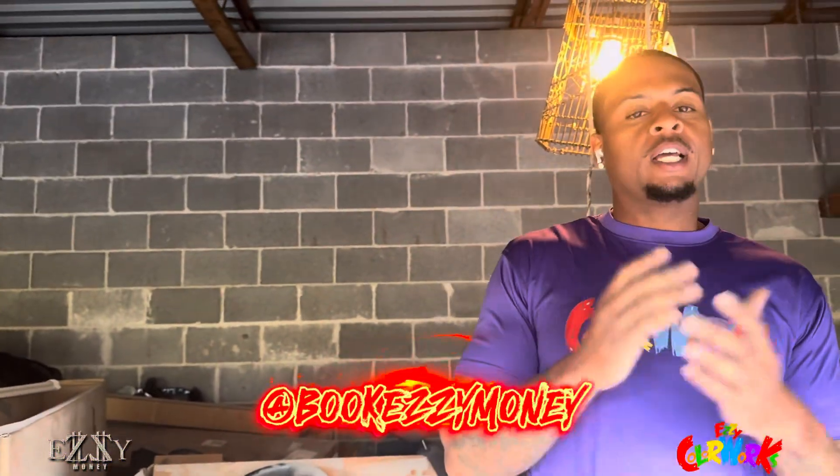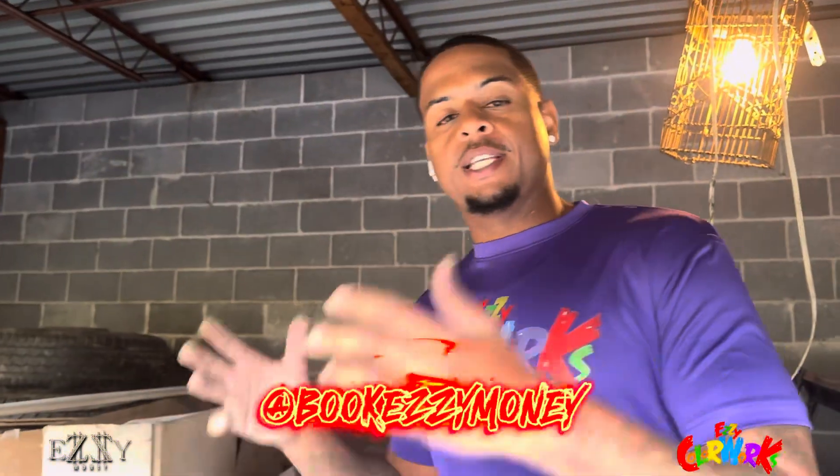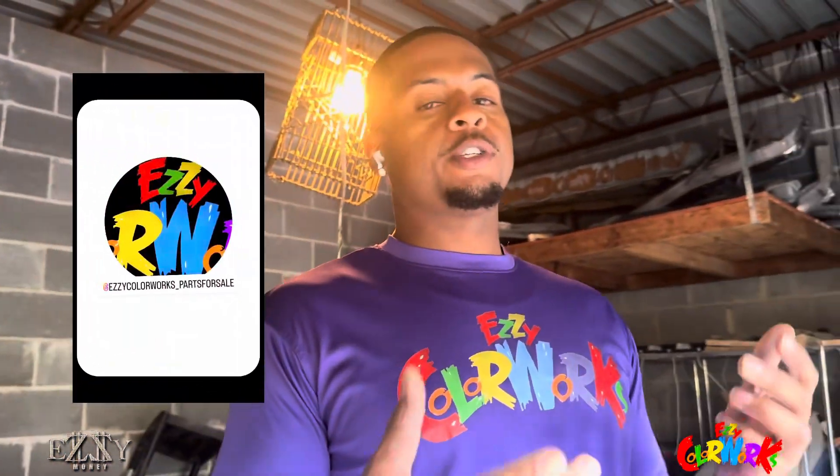What it do? Hey man, easy money. We are putting a parts page together and you can come on this page and what you see is what you get.